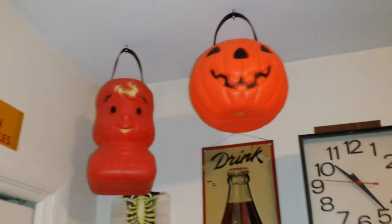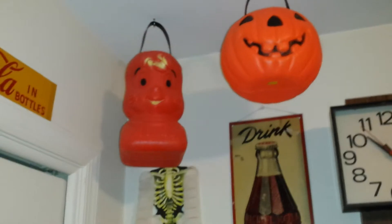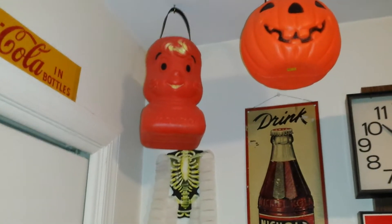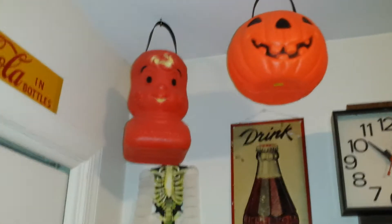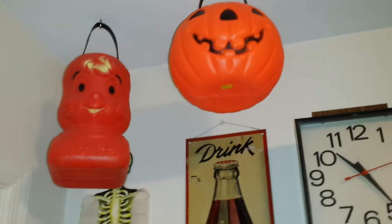Over here, I've moved the candy buckets around. I bought the jack-o-lantern for $0.50 and I got Wendy for $1.50. I'll show you where I put the little mini skeleton in just a little while. I decided to put that one here because I wanted to hang Wendy up.